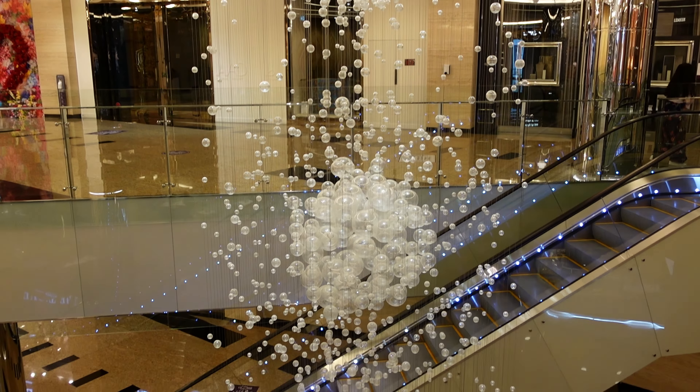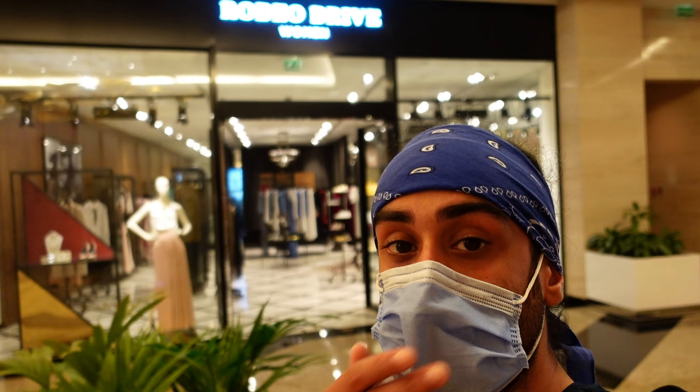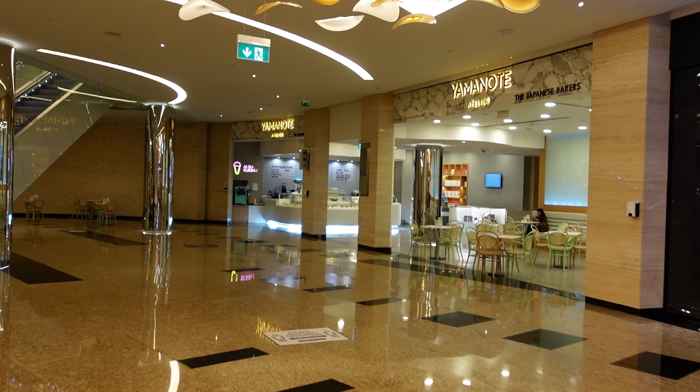That's really it with this mall — it's a bit too pricey, but it is at the bottom of a very fancy hotel so it's kind of expected. Nice vibes if you just want to walk around and explore. There's a nice little blossom tree and also what looks like a Japanese bakery.